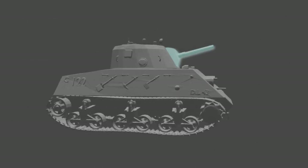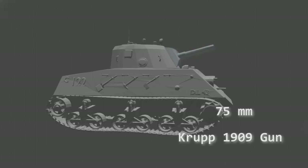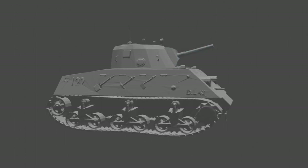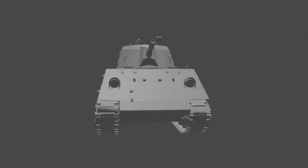Similar to the Sherman, the Nahuel DL-43 utilized a 75mm main gun as its primary armament mounted in a cast turret. The chosen Krupp 1909 field gun was not viable for much else but infantry support, lacking the armor-piercing capabilities required for tank combat. Secondary armament consisted of one Elan 7.62mm machine gun and three light Madsen machine guns.